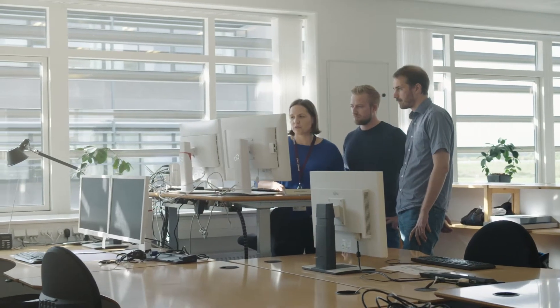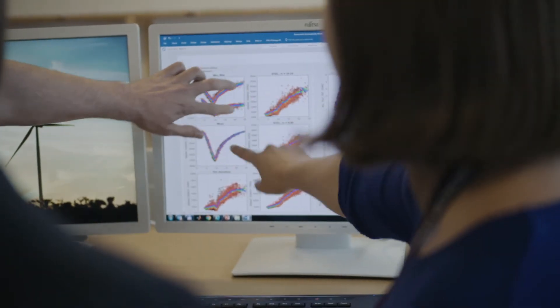We are able to measure the loads on the turbines. Specifically, we measure the blades. And it's really cool that we can match so well the real world with our simulations.